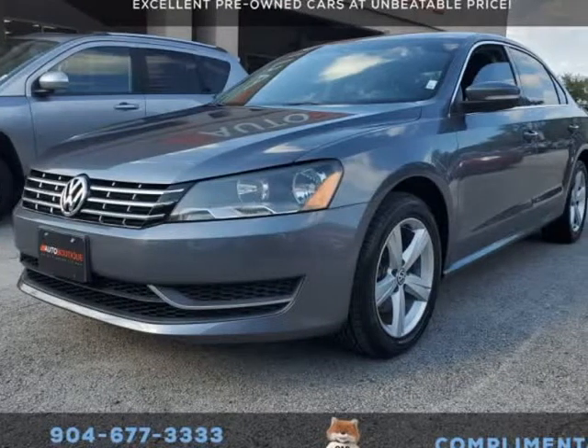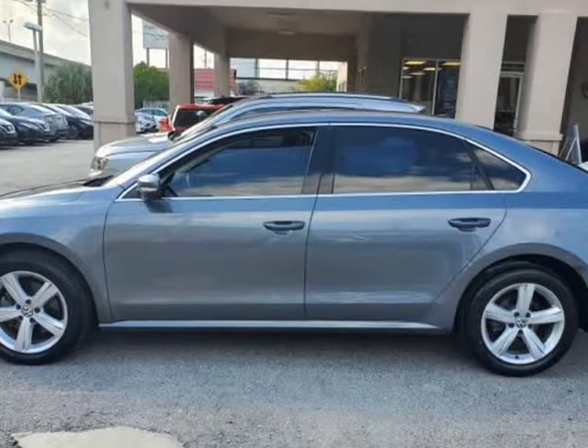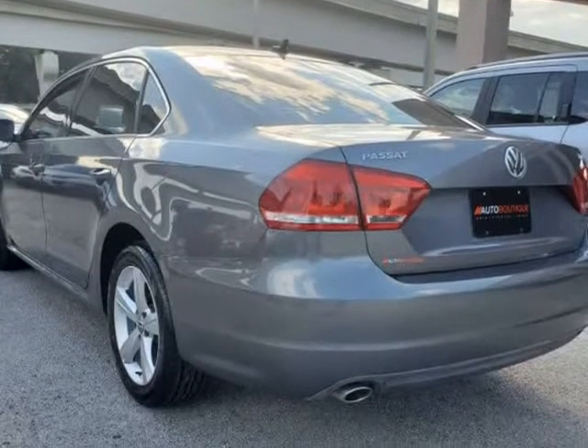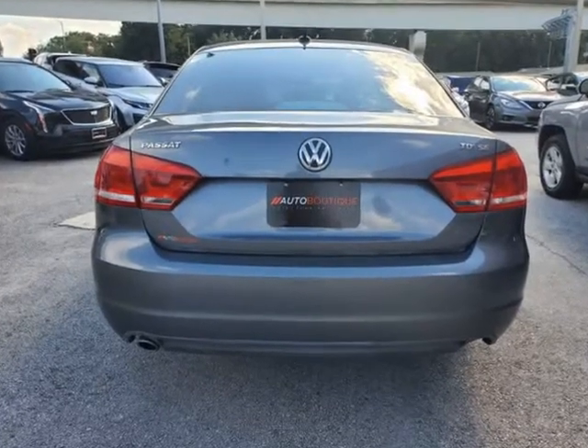This 2013 Volkswagen Passat S is brought to you by Auto Boutique. Auto Boutique is proud to offer excellent pre-owned vehicles priced thousands of dollars below retail value. Found a similar vehicle at a lower price? We will match it.